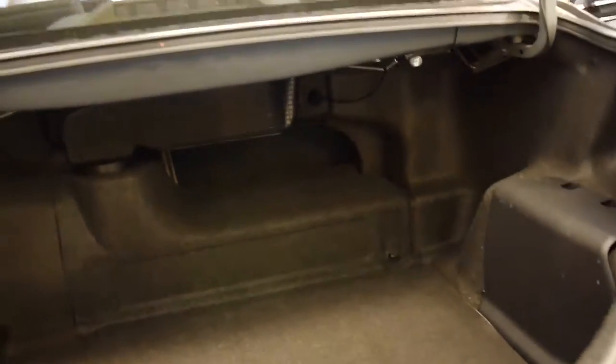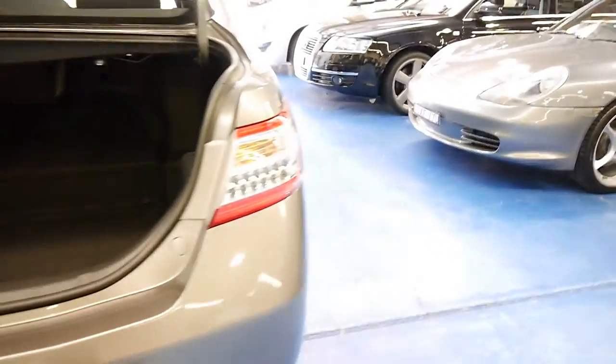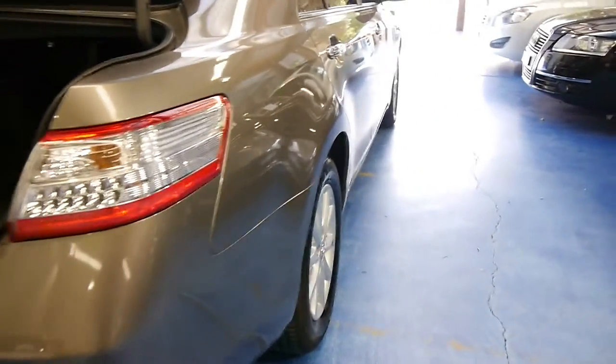Now, the current owner of this car did have an extended warranty plan on this, which was from Toyota. That's due in 2016 to expire.